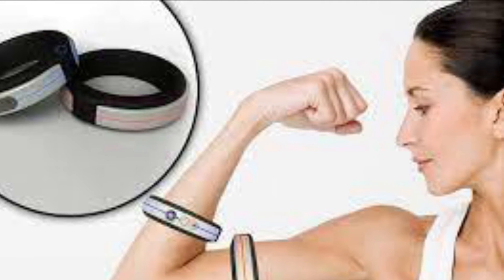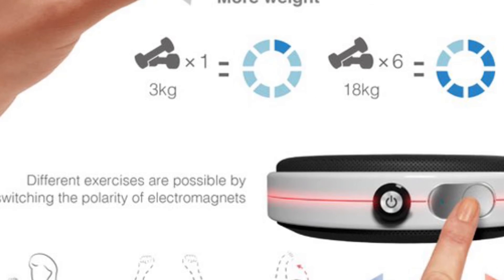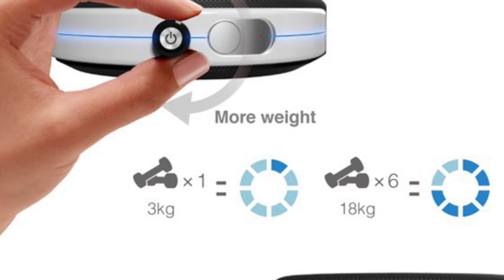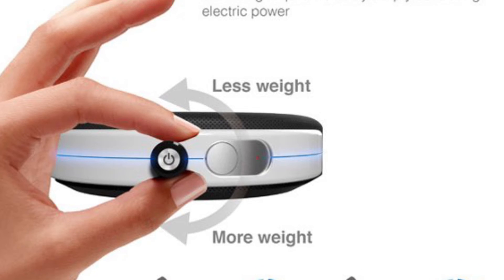It also lets you set the amount of weight you want to work out with, providing easy access for travels. The metal and magnet components of the bands give athletes the push and pull magnetic effect to ensure a great range for working out. It targets young professional athletes that are on the go, or anyone who values working out.